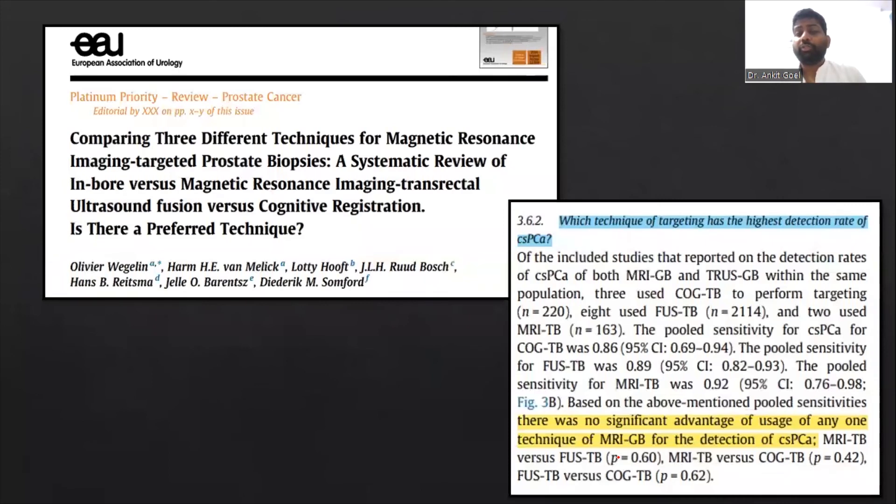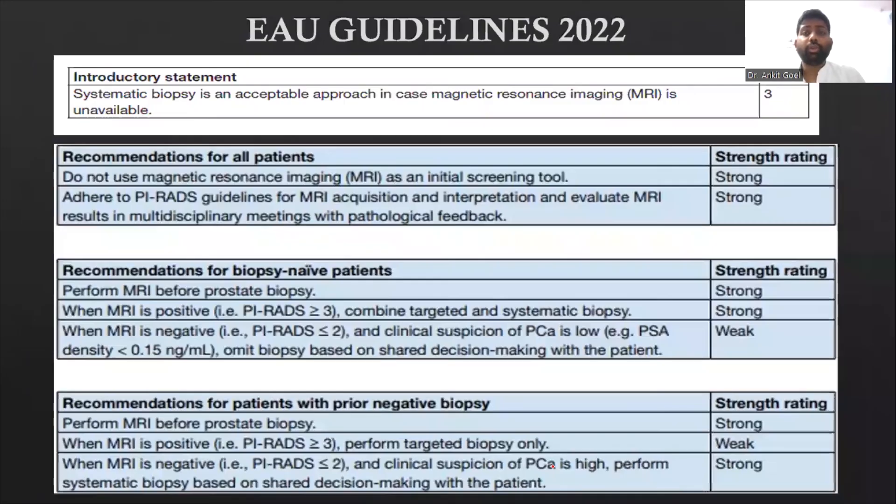Which technique is better — cognitive fusion, TRUS MRI software registration, or in-board MRI? A systematic review in the EAU journal states there is no significant advantage of any one technique over the others. This is a very important article to remember. The EAU guidelines also recommend that MRI should be done before prostate biopsy.